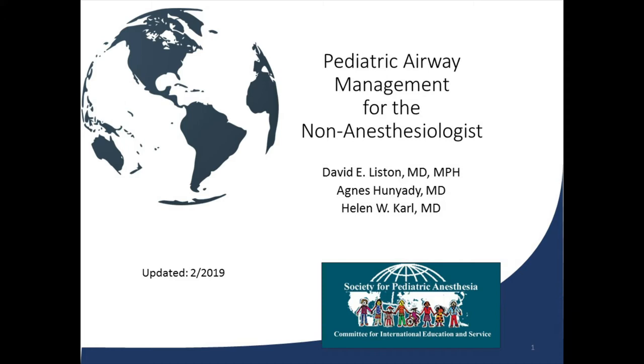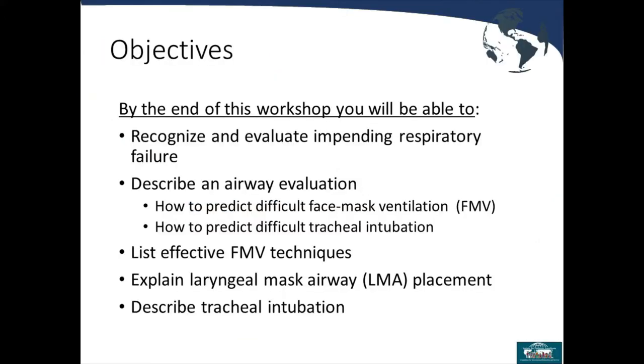The title of the talk is Pediatric Airway Management for the Non-Anesthesiologist. Objectives for the talk will be as follows: to recognize and evaluate impending respiratory failure; to describe an airway evaluation, specifically how to predict difficult face mask ventilation and how to predict difficult tracheal intubation; listing effective face mask ventilation techniques; explaining LMA placement; and describing in detail tracheal intubation.